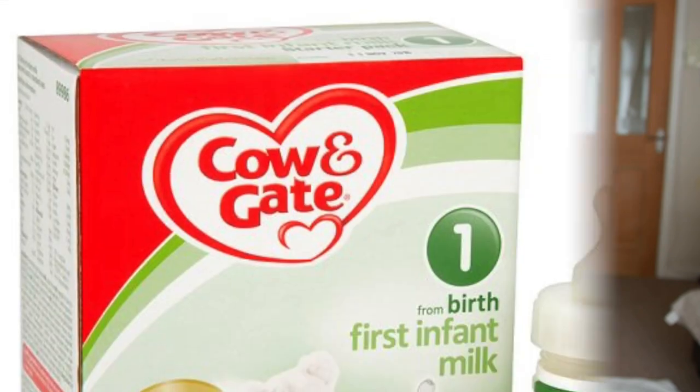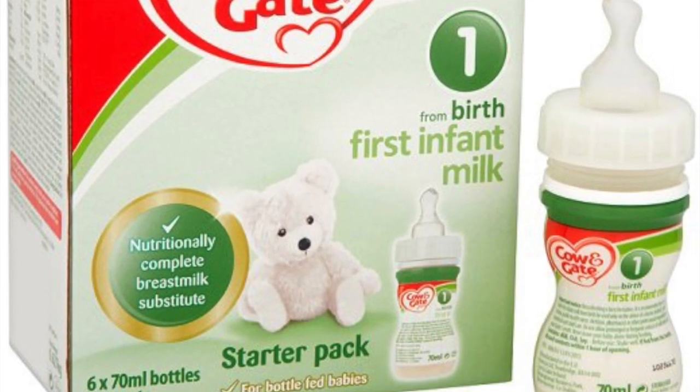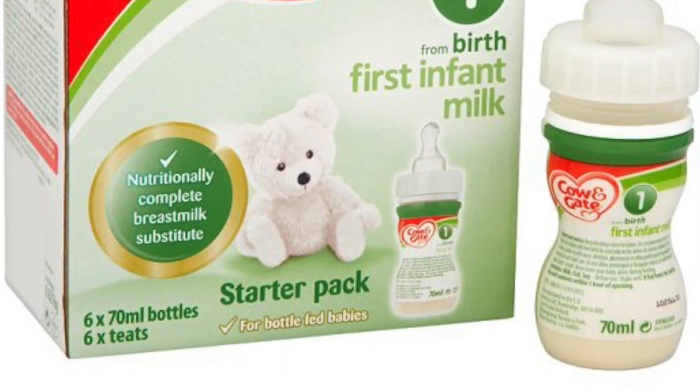The ready-to-feed bottles that come with teats — I think they're called a starter set — come in a box of six. You get sterilized teats and a tiny little bottle of milk, the same ones they give you in hospital when formula feeding. These are more suitable for when your baby isn't drinking much yet, because otherwise you'd go through loads of those tiny bottles once your baby starts drinking more formula.